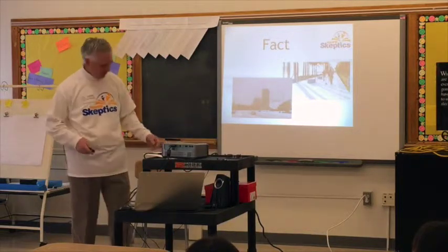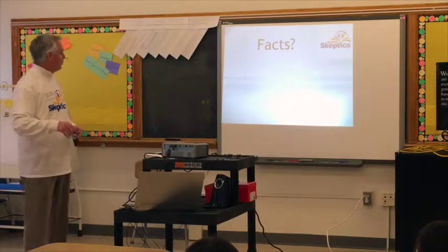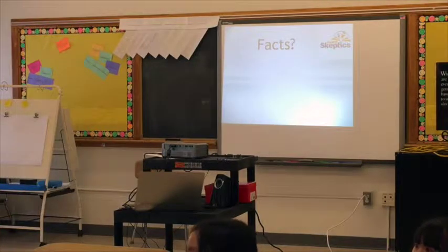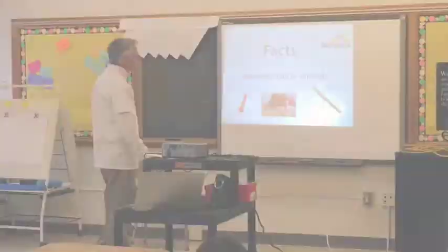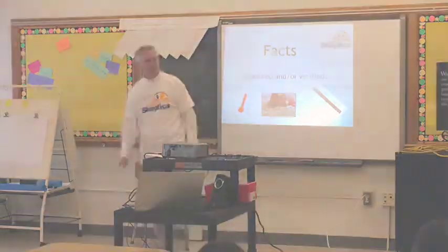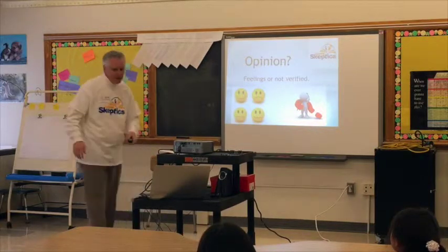Now, here's a question — I'm going to need help from everybody here. We'll write it on the board back here. You guys tell me some facts that you know are real facts. So, just a reminder, those are all facts because they can be measured or verified. Something that hasn't been verified hasn't been shown to be true.